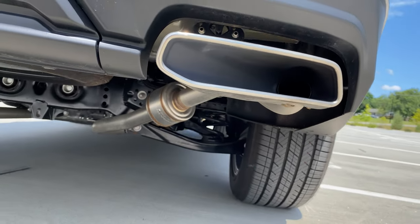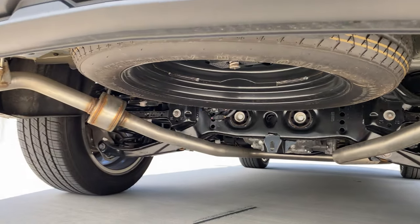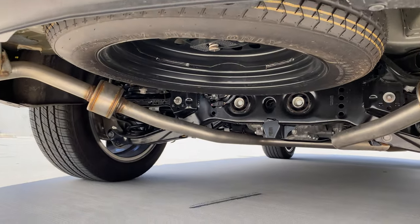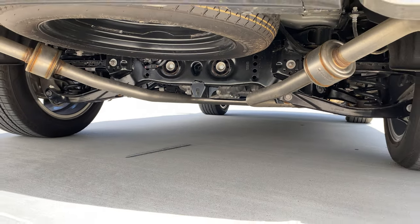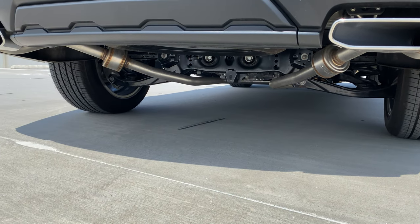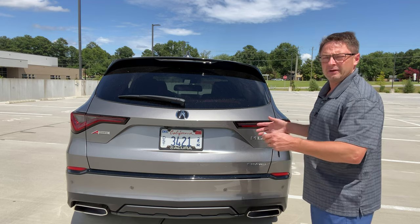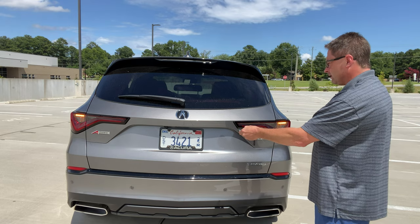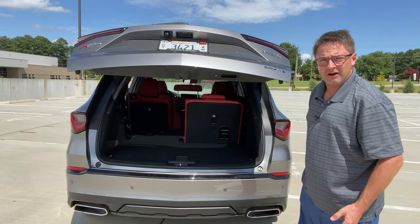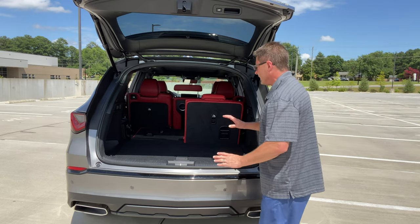The dual exhaust is functional — it looks great and serves a purpose. You can also have a different type of exhaust sound based on the driving mode you use. There are five different driving styles to choose from, one of which is Sport. The MDX has a towing capacity of 5,000 pounds.